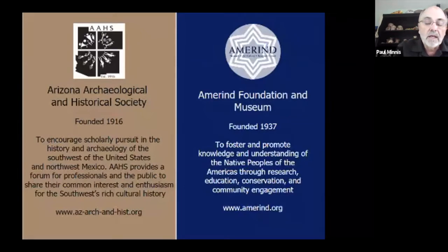Today we will begin with a 40-minute pre-recorded program led by the Amerind CEO and President Dr. Eric Kaldal. This will be followed by a live question-and-answer period. If you want to ask a question at the end of the program, use Zoom's Q&A feature.